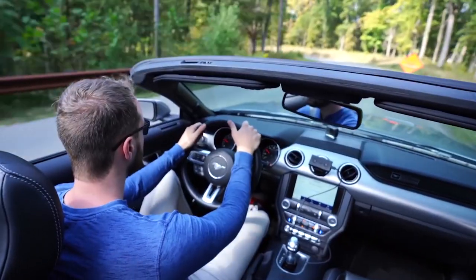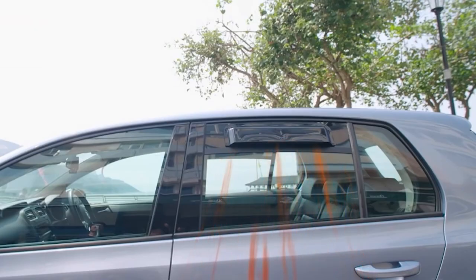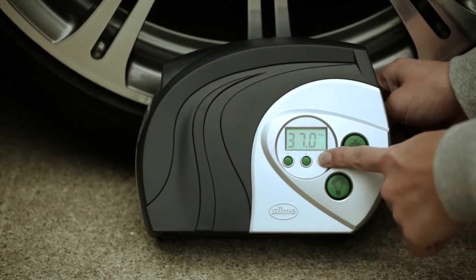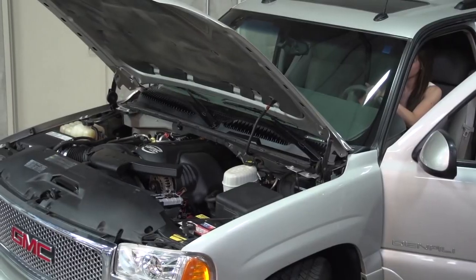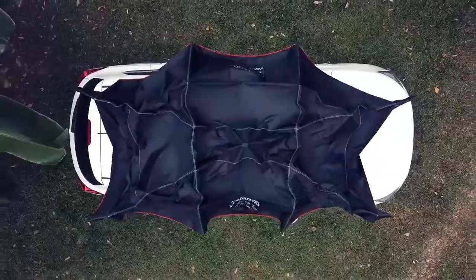Hey there, car enthusiasts! Welcome to our channel. Today we're diving into the future of automotive technology. We're going to take a sneak peek into the coolest car gadgets of 2023 that are set to revolutionize the way we drive and enhance our overall experience on the road. So buckle up and get ready to be amazed.